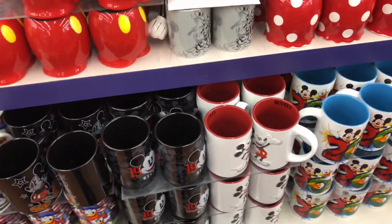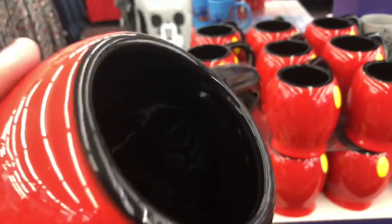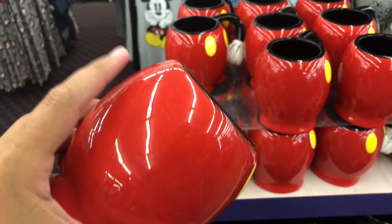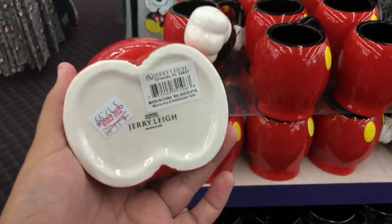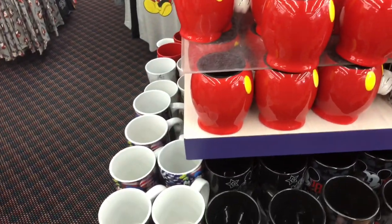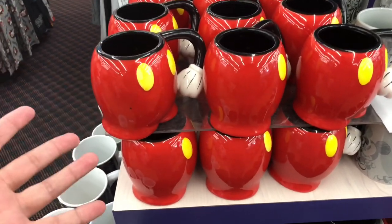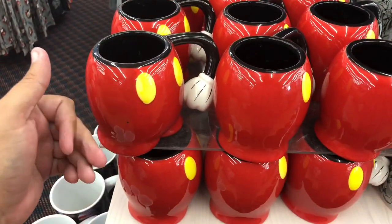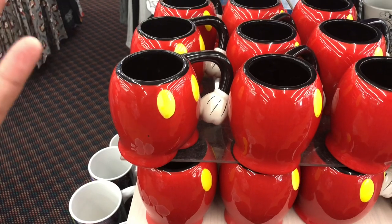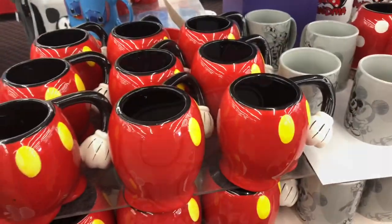Moving over to the Disney coffee mugs - this is the first place I'm finding a real difference in quality. This mug is very, very cheap; it would probably break even from knocking it over on a countertop, definitely from dropping it. It's on sale for thirteen dollars. That's a big cut from what you'd pay in the parks, but you can get a much better quality mug in the parks for around twenty dollars. I would spend that extra seven dollars and get a more durable mug.